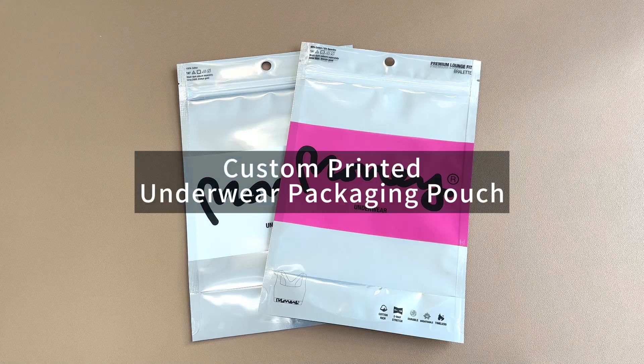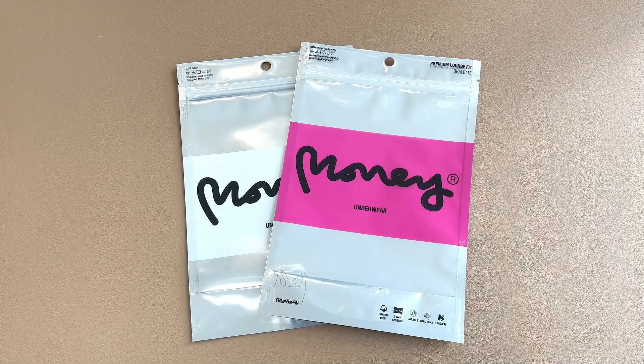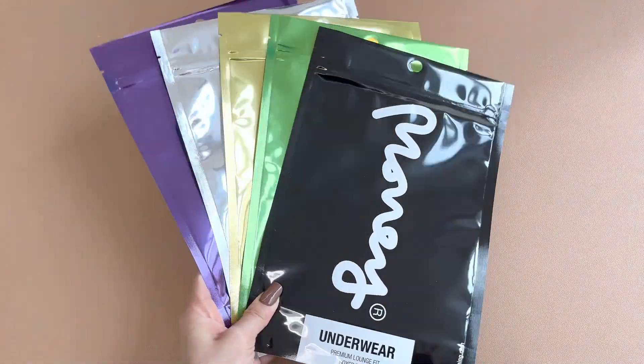Are you looking for a way to make your underwear stand out from the crowd? If so, you need our custom underwear packaging pouches.